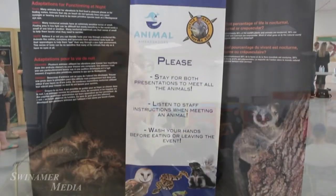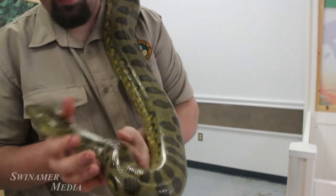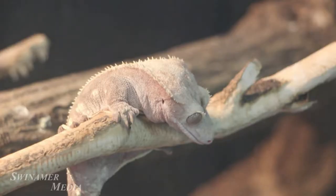We are Little Ray's Reptile Zoo, and this particular event is represented by our Ottawa head office. We have three locations across the country: one in Hamilton, one in Ottawa — both our nature centres — and we have a local franchise here in Halifax as well, and we service all of Atlantic Canada from Nova Scotia.